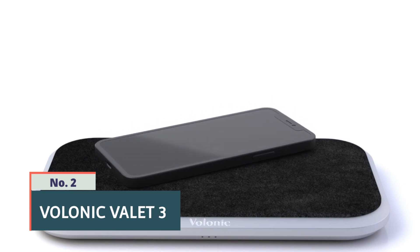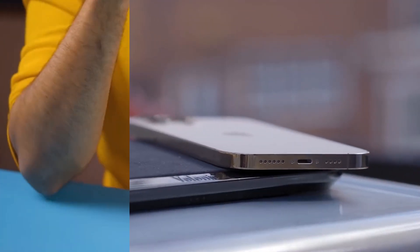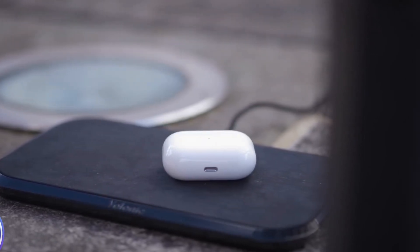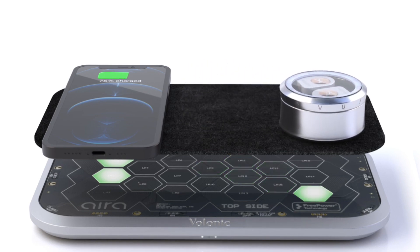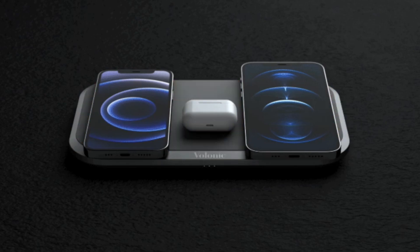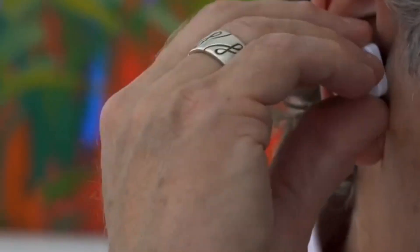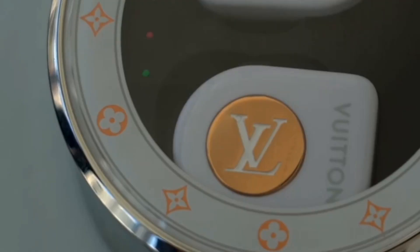Number 2: Volonic Valet 3. The Volonic Valet 3 is a wireless charging station that offers convenient and efficient charging for multiple devices simultaneously. It features a sleek and minimalist design with a premium build quality, making it a stylish addition to any desk or nightstand. The Valet 3 is compatible with a wide range of devices including smartphones, smartwatches, and earbuds, and supports fast charging for compatible devices. It also features advanced safety features such as temperature control and foreign object detection to ensure safe and efficient charging. With its sleek design and versatile charging capabilities, the Volonic Valet 3 is a top choice for those who want a premium wireless charging solution.